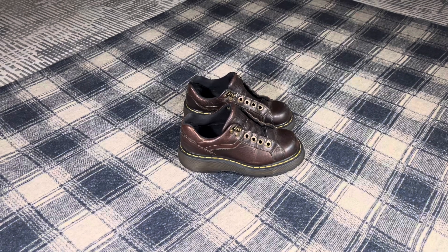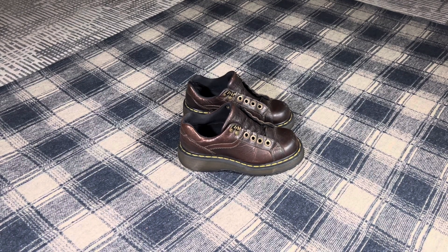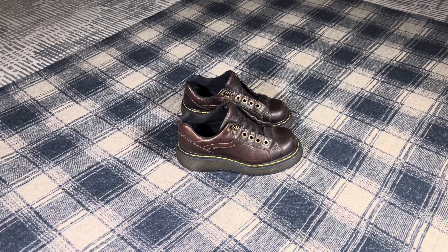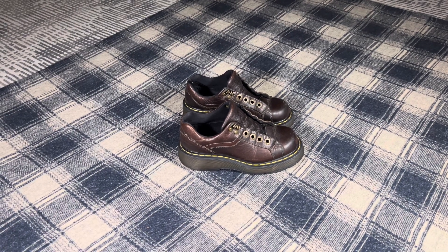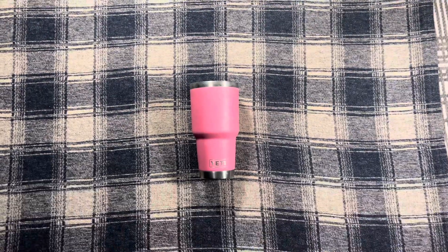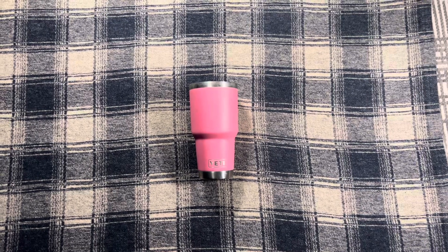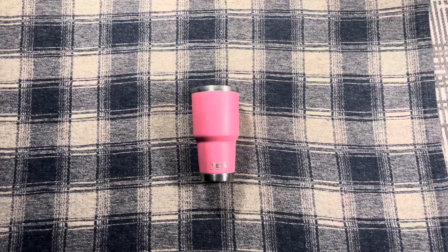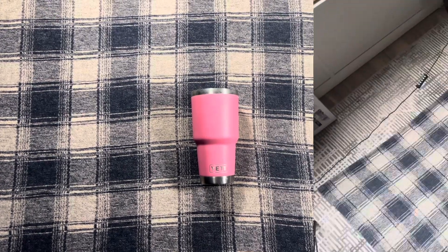So this is what I sold. I sold these women's Chunky Doc Martens without shoelaces for $40. I paid $4 for them at a garage sale. I sold this Yeti 30-ounce pink tumbler, no lid, for $15. I paid $1 for it.